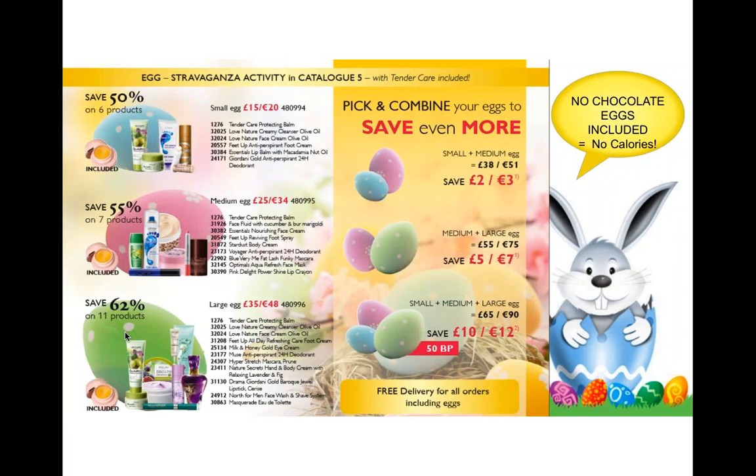If you place your order tonight you'll get your products on Friday. In Catalog Five we have the Egg Extravaganza activity: six products for £15, nine products for £25, or eleven products for £35. It includes Tender Care — and no, there's no chocolate, it's just the name! If you buy a small and medium pack together, or a medium and large, you save even more. The great thing is that buying any of these packs gives you free delivery, and it's a nice way to show full-size products to customers without breaking the bank.